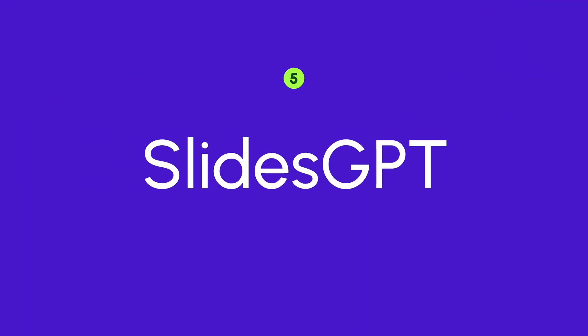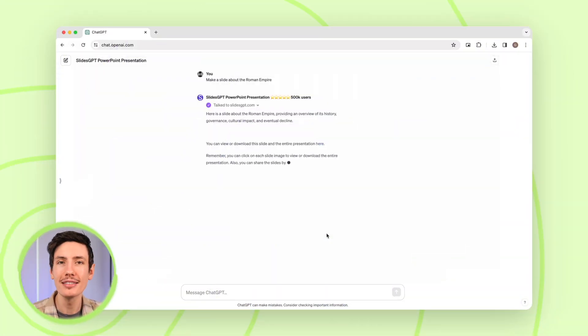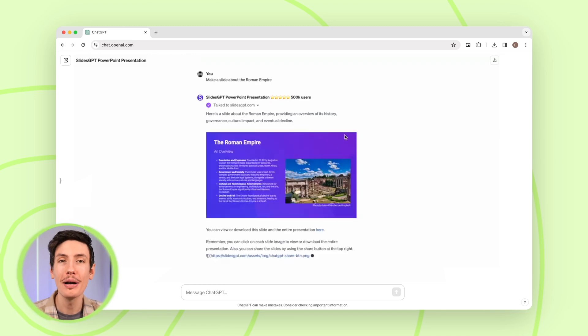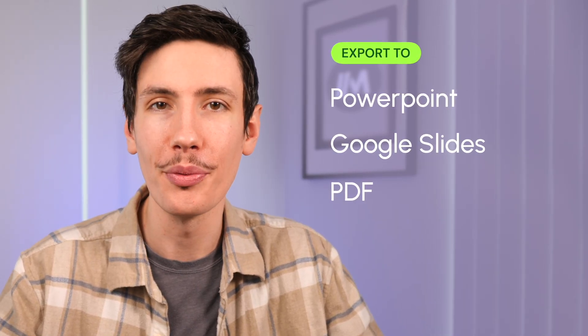Next up is PowerPoint Presentation Maker by SlidesGPT. With this GPT, you can effortlessly create, edit, and view PowerPoint slides and presentations right within ChatGPT, and export to PowerPoint, Google Slides, or PDF when you're ready. This trusty GPT tool is popular with over a million users, so why not give it a try?